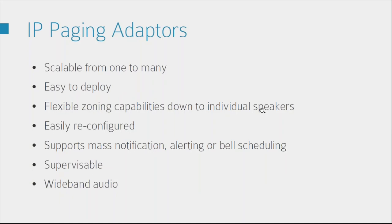Moving on to paging adapters. A few things to remember: it's scalable from one to many, easy to deploy, and there's flexible zoning down to the individual speakers. Being easy to configure also means easy to reconfigure — you don't have to go down to site to make any changes. Just like with your IP handsets, you access it remotely via the web interface. They also support mass notification alerting and bell scheduling, and like the speakers they support wideband audio.